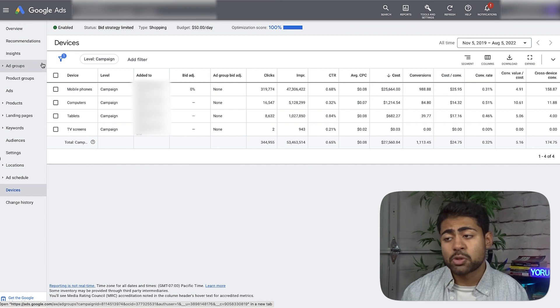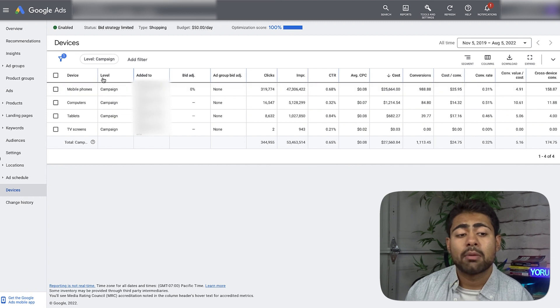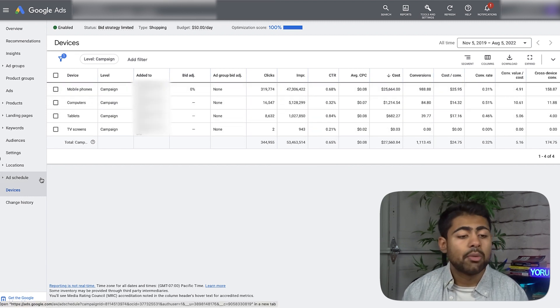That brings me to the next scaling strategy: scaling through ad schedule. Again, these scaling methods may or may not be available with Performance Max campaigns — definitely give it a try. I've been mostly working with standard shopping for these strategies, so let's move on to ad schedule.